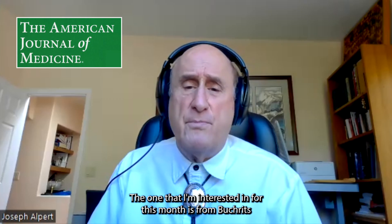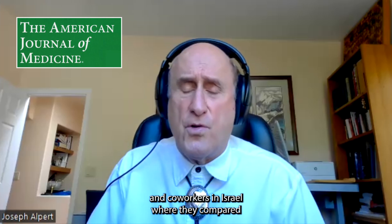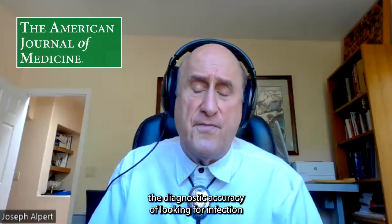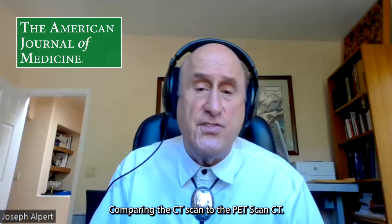The article I'm highlighting this month is from Bukritz and coworkers in Israel, where they compared the diagnostic accuracy of looking for infection sources in patients with fever of unknown origin, comparing the CT scan to the PET scan CT.